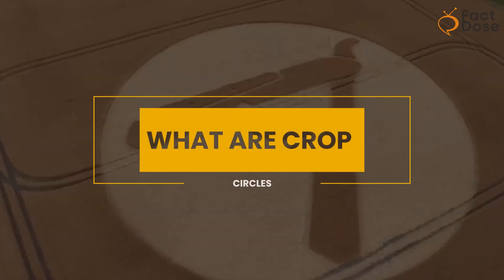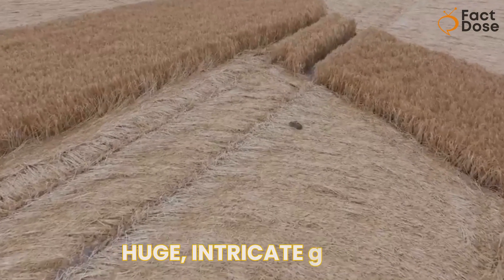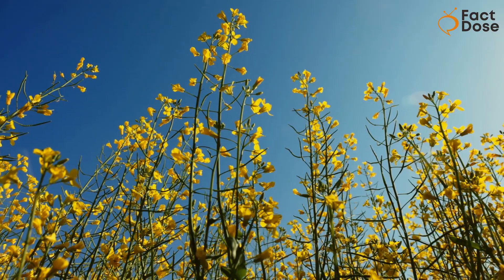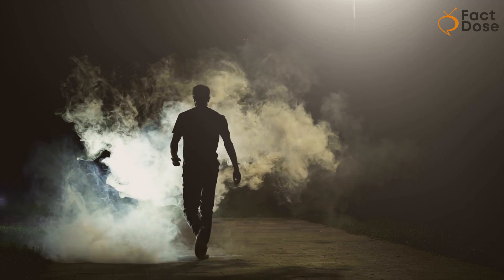What are crop circles? Crop circles are huge, intricate designs that appear in fields where crops like wheat, barley, or canola grow. They're made by people, not aliens or mysterious forces.